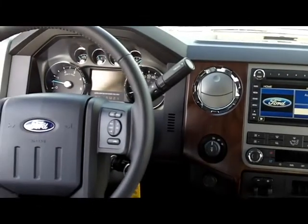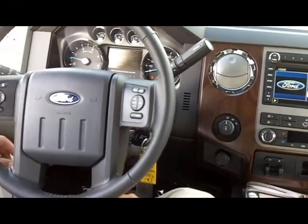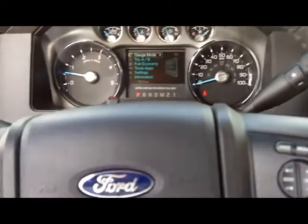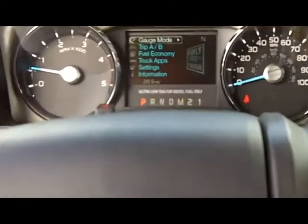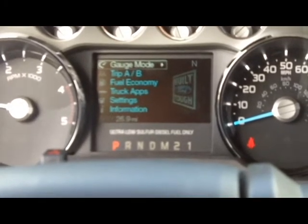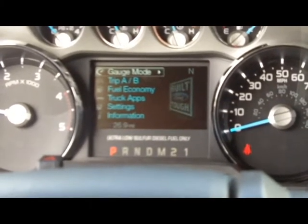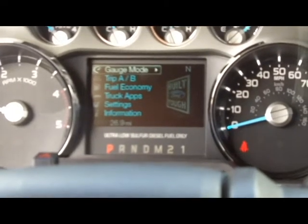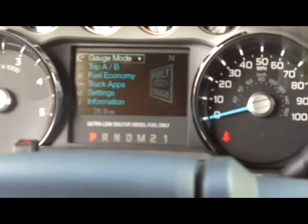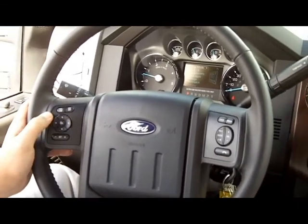Another great feature in this truck is the availability of the LCD productivity screen, which gives an owner a lot of information. You can switch the gauge mode, view trip A and B, keep an eye on your fuel economy, access truck apps, settings, and information about your truck — all controlled from a joystick built right into the steering wheel.